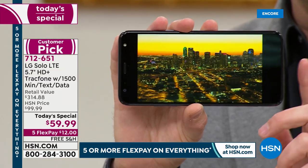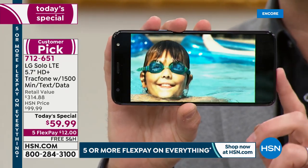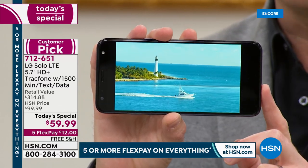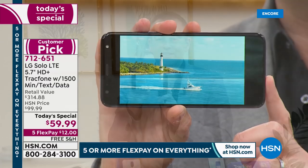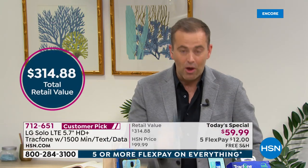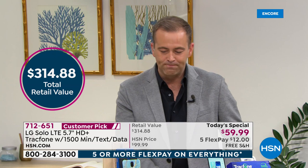The bundle we've put together is over $314. Our price is $59.99 — a flex pay of about $12. Here's what's included with your brand new LG Solo phone: you get to choose which case you want, which cover you want to keep it protected.